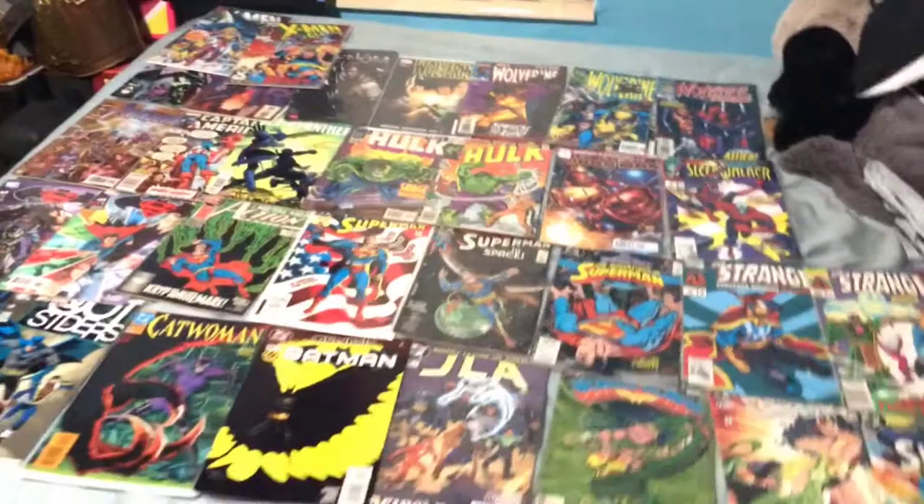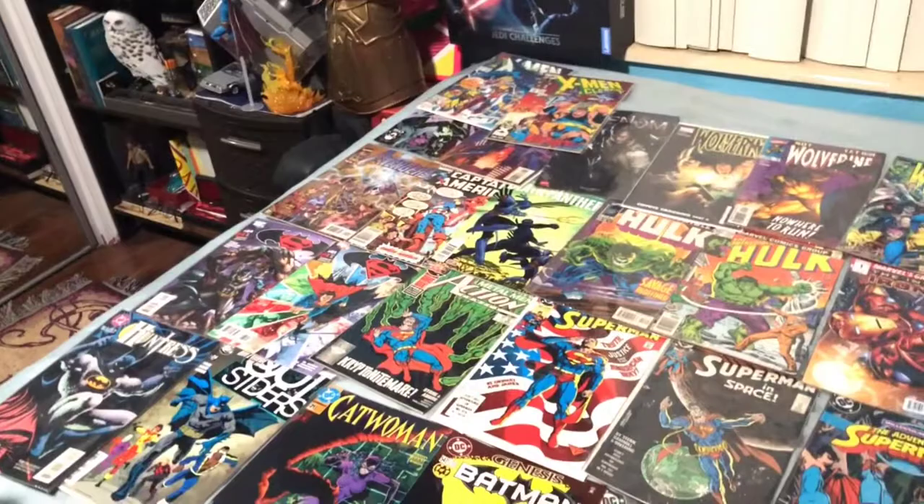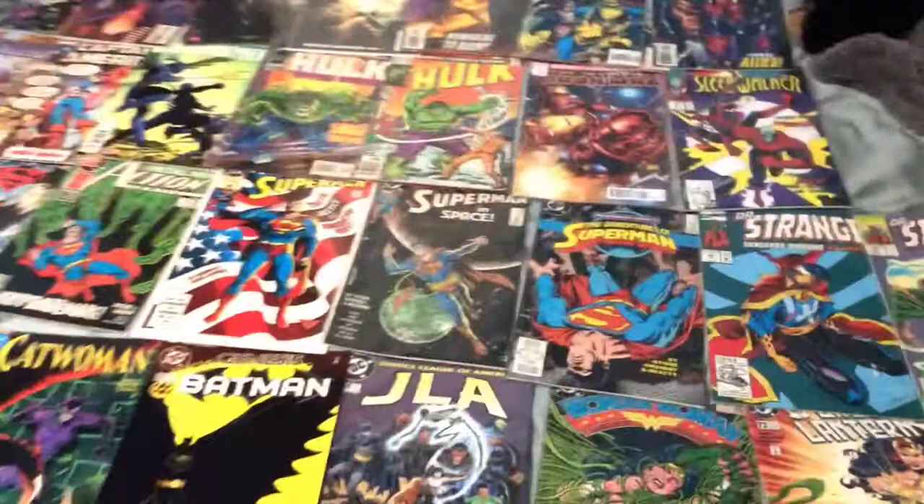And that's my comic collection of 2019. I'm glad you watched this. Thank you for watching, I hope you enjoyed. This isn't something I usually do, but why not? I like to show off, obviously. Thank you for watching. If you want to see more of this, subscribe and click the notification button and keep watching. Bye.